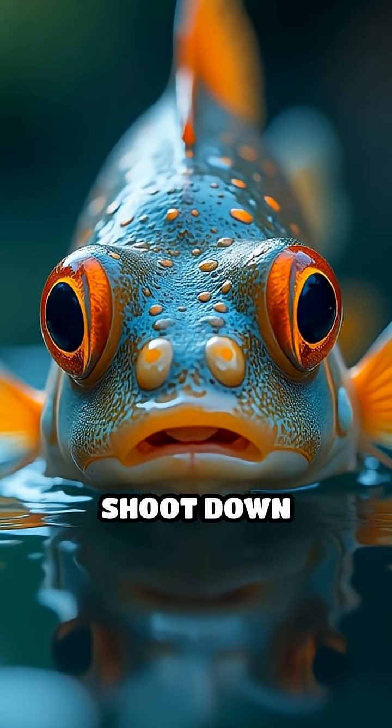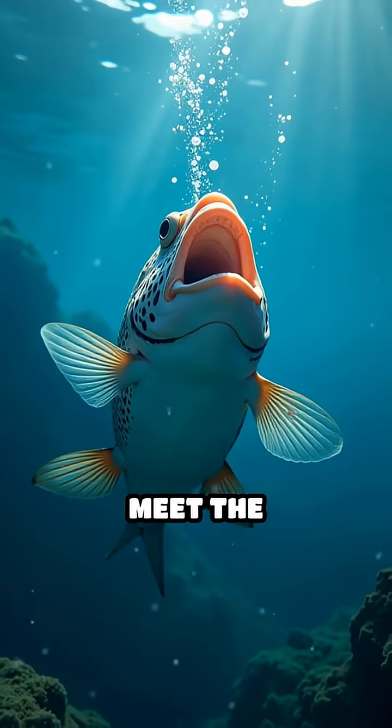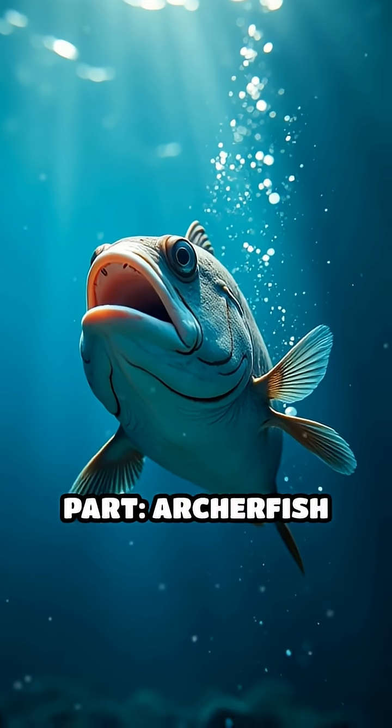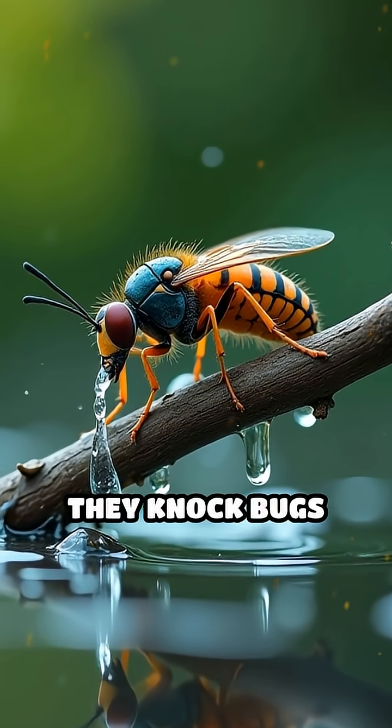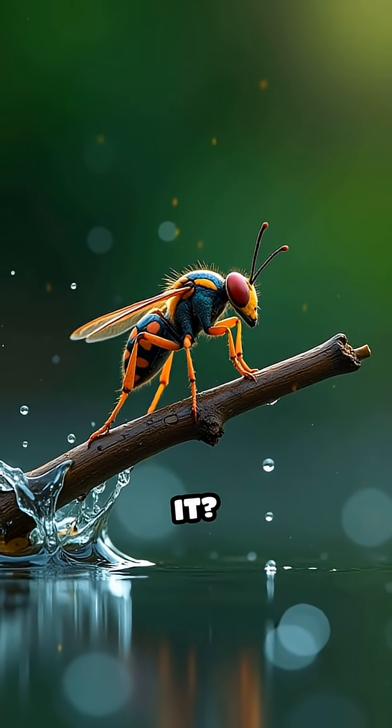Ever wondered how a fish can shoot down insects with pinpoint accuracy from beneath the water's surface? Meet the archerfish, nature's underwater sharpshooter. Here's the wild part: archerfish can spit out water jets with such incredible precision that they knock bugs off branches up to six feet above the water. But how do they do it?